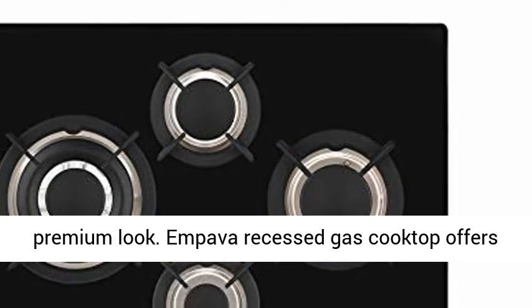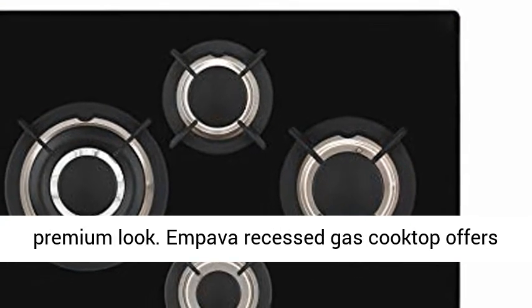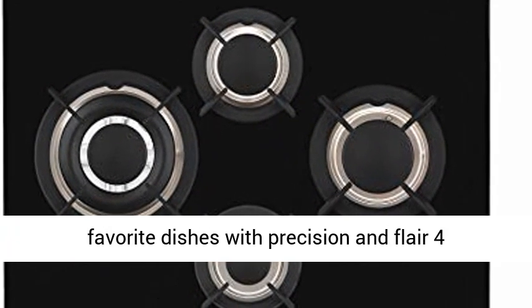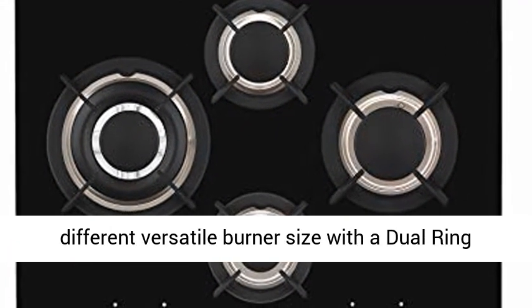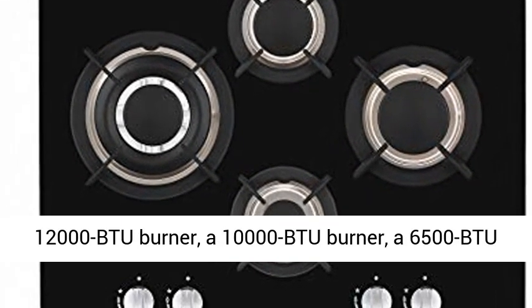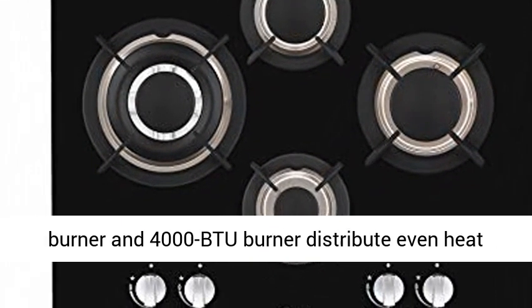The Impava recessed gas cooktop offers the flexibility you need to make all your favorite dishes with precision and flair. Four different versatile burner sizes include a dual-ring 12,000 BTU burner, a 10,000 BTU burner, a 6,500 BTU burner, and a 4,000 BTU burner — distributing even heat for simmer, boil, stir frying, steaming, melting, or even caramelizing.